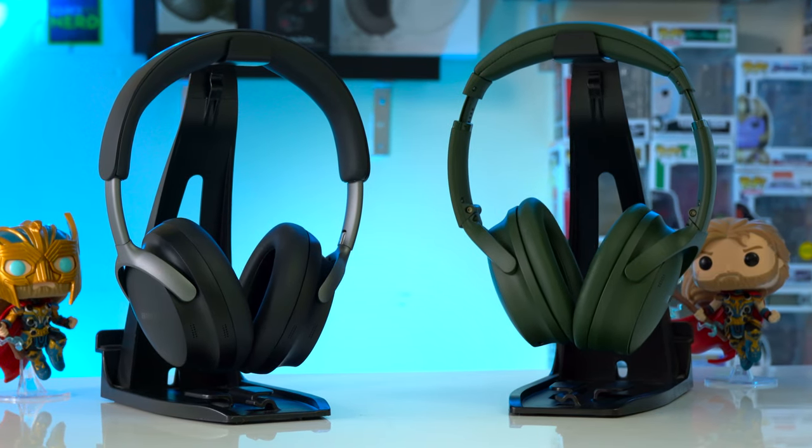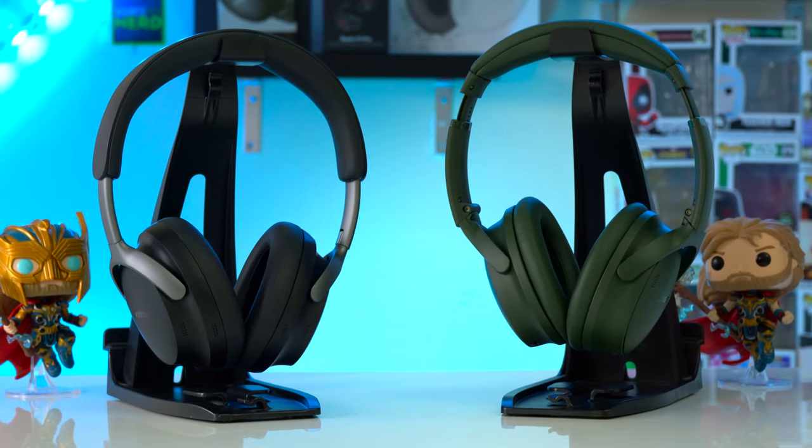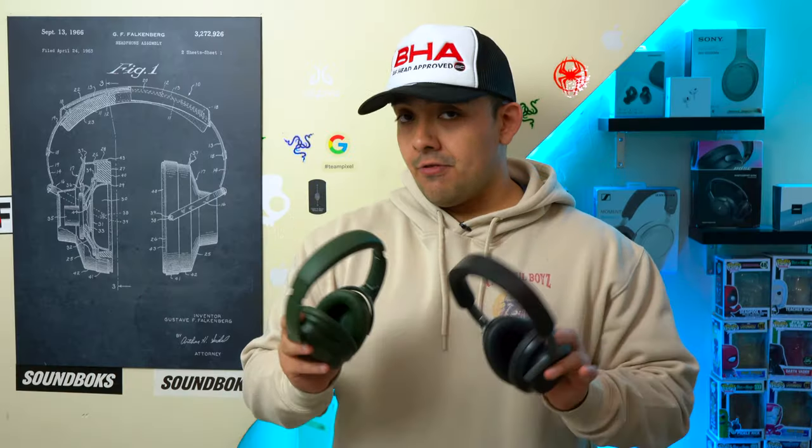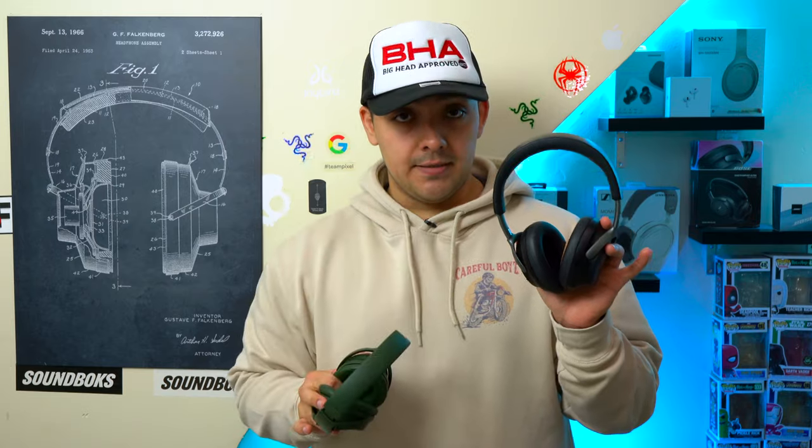One of the main reasons why people buy premium ANC headphones is so that they can block out noise, especially while they're on an airplane. Now even though they're not perfect, both the Bose QC Ultra and the Bose QC's are great premium ANC headphones to consider flying with because they block out a ton of noise, they're very comfortable to wear, and they have decently small cases.